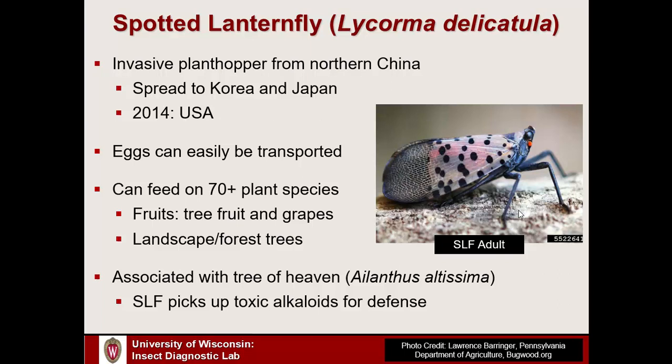Spotted Lanternfly has a strong preference for an invasive tree — the tree of heaven — which this group is probably familiar with. In its native range, it has a strong preference for this particular tree. It likes to feed on it to pick up some alkaloid toxins that it can incorporate into its body and use for defense.